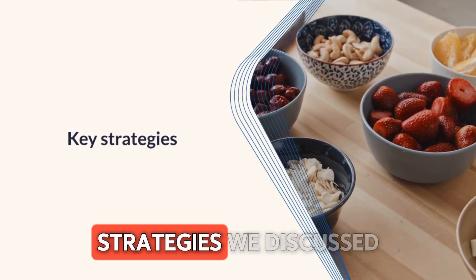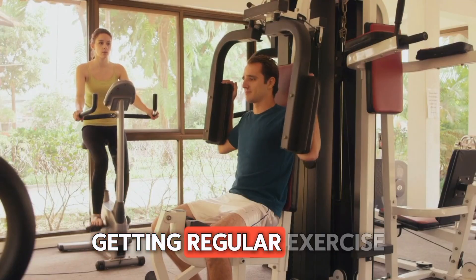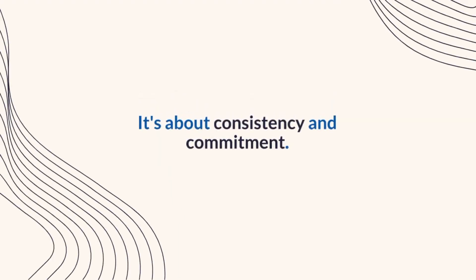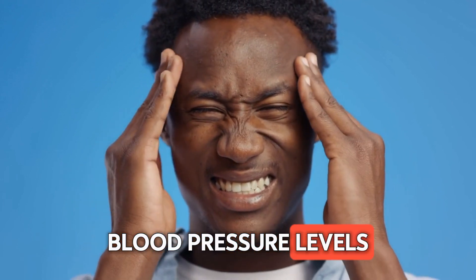To wrap it all up, remember the key strategies we discussed: eating a balanced diet rich in fruits and veggies, getting regular exercise, managing stress, and reducing sodium intake. It's about consistency and commitment. Stick with these tips and you'll be well on your way to better blood pressure levels in just a week.